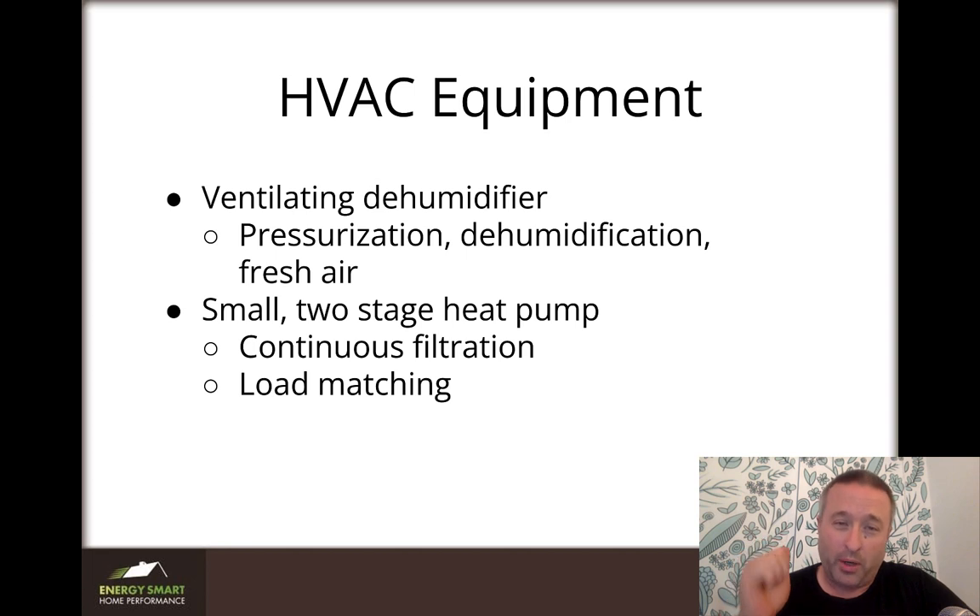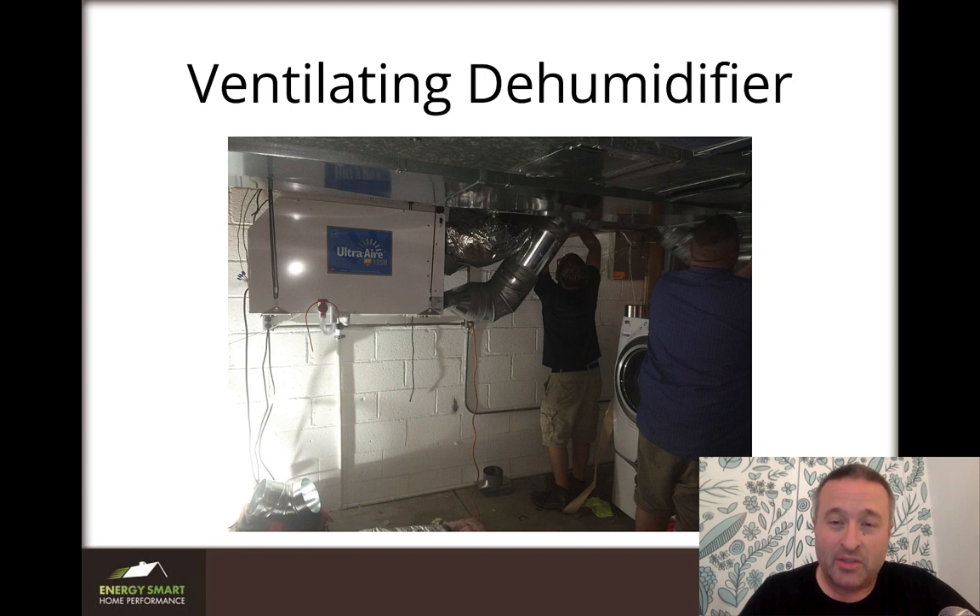What we did to this house: we installed a ventilating dehumidifier, which meant we were pressurizing the house slightly, dehumidifying, and bringing in outdoor air. They already had a new modulating York furnace, but at the time York did not have a variable speed heat pump, so we put in a two-stage heat pump and added better filtration, which also helped with load matching. These are all parts of the six functions of HVAC and what badass HVAC does — so this was basically a badass system.